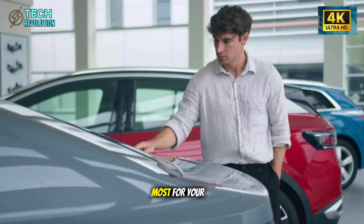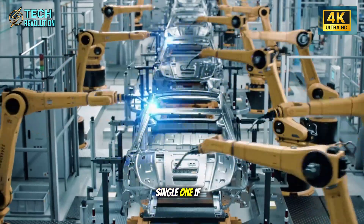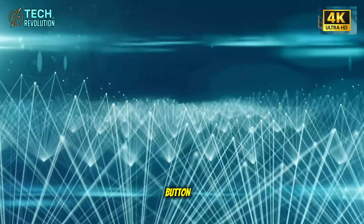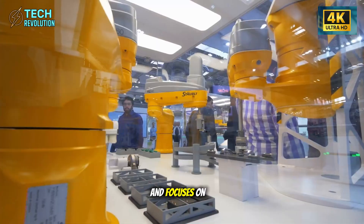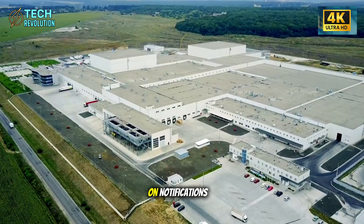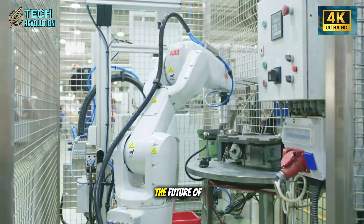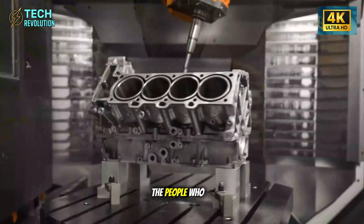Which upgrade matters most for your family? Drop your answer in the comments — I read every single one. If this breakdown gave you clarity on what Tesla's actually building, hit that like button. For more deep-dive analysis that cuts through hype and focuses on engineering substance, subscribe to Tech Revolution and turn on notifications. We bring you the innovations that actually matter, not just the headlines. The future of mobility isn't just electric — it's engineered for the people who need it most.